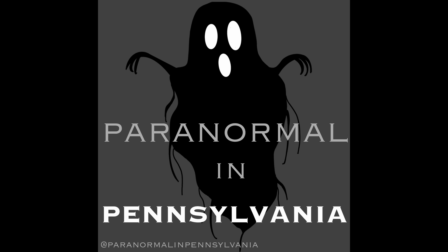Hello, and welcome to Paranormal in Pennsylvania, where we discuss history and hauntings. Today we're going to be traveling to Philadelphia, Pennsylvania to the Betsy Ross house. I'm Erica. And I'm Sarah. Let's get into it.